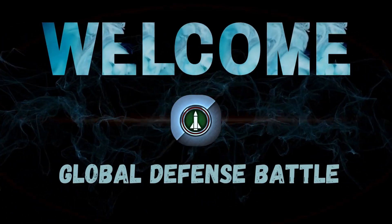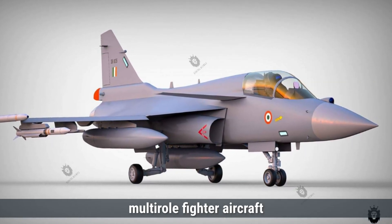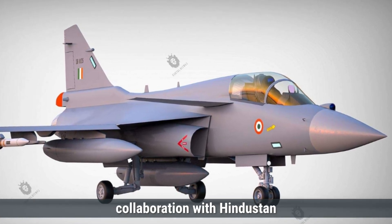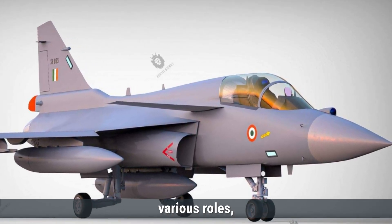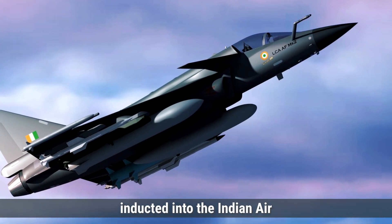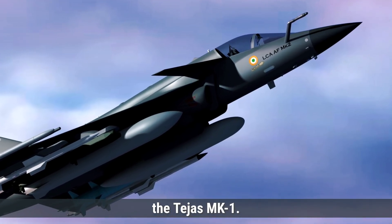Welcome to the Global Defense Battle. It is expected to be inducted into the Indian Air Force in the near future following the successful deployment of its predecessor, the Tejas MK-1.